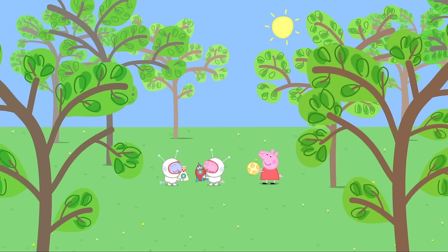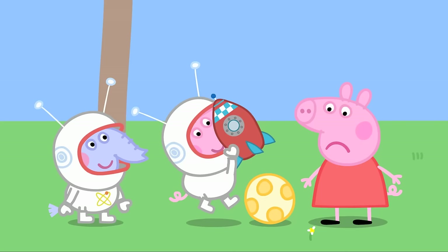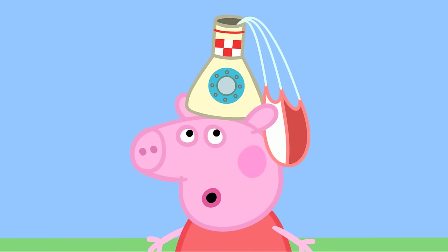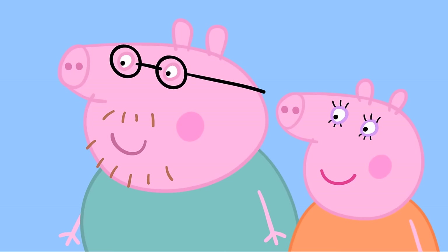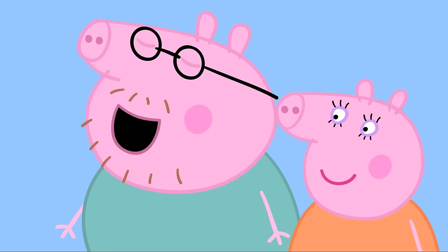A trip to the moon! It is a lovely sunny day. Peppa is playing with her bouncy ball. George and his friend Edmund Elephant are playing with their space toys. George pretends the bouncy ball is the moon. Edmund's space toy lands on Peppa's head. Daddy says space is real and there are real rockets that go to the moon. The museum has a show all about the moon — shall we go and see it? Yay!